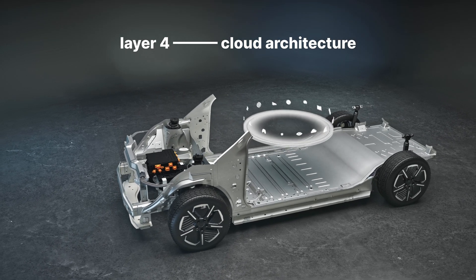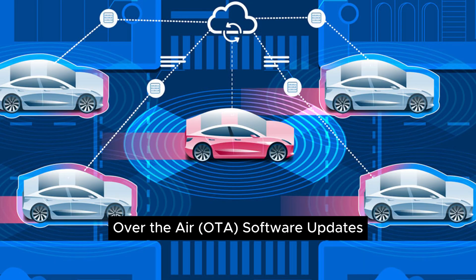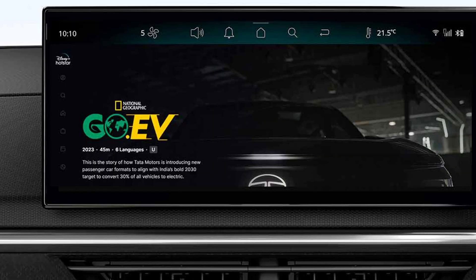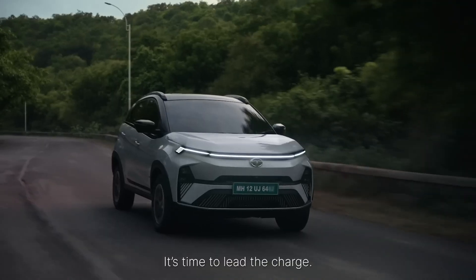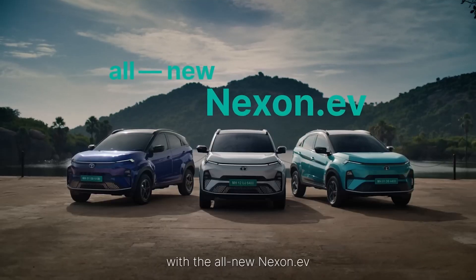Layer 4 is the cloud architecture. Tata Motors will be able to support over-the-air updates. Also, Arcade.EV will be able to install apps and games. This feature will already be accessible in the Nexon EV facelift, and future Tata EVs will be able to add this feature.